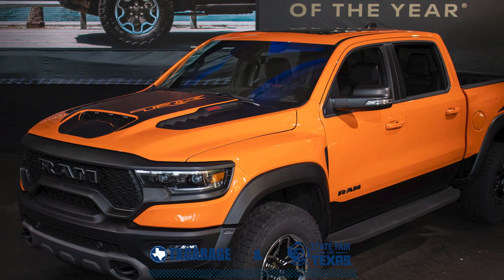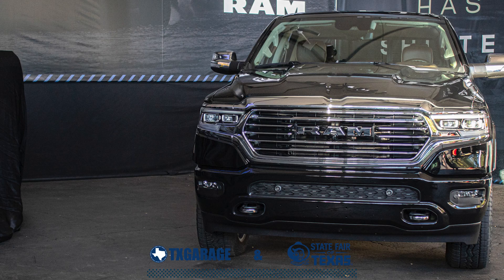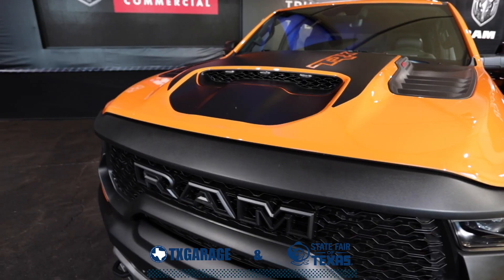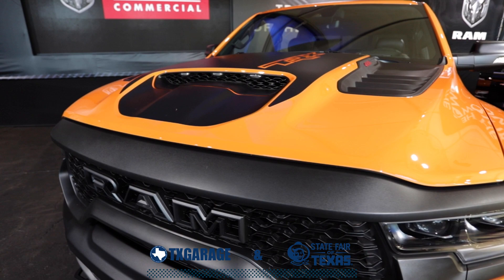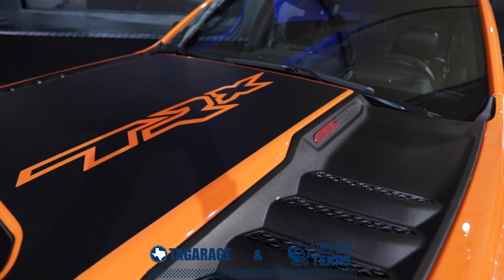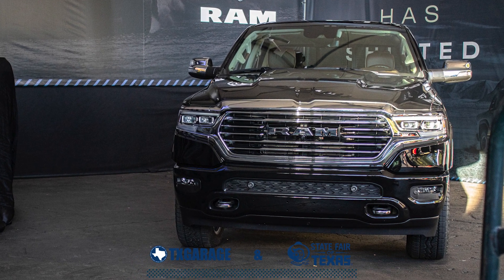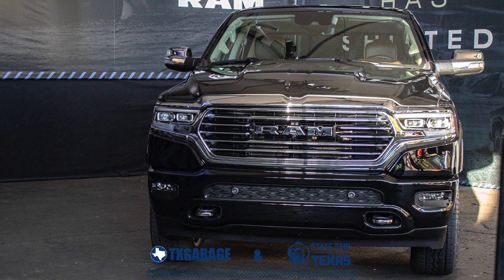They brought the exclusive new Ram 1500 TRX Ignition Edition, the Longhorn South Fork Edition, and the Ram 1500 Ram Red Edition. The 2022 Ram TRX Ignition Edition is limited to 875 units and expands the color palette for the quickest, fastest, and most powerful mass-produced truck in the world. The new Ram 1500 Longhorn South Fork enhances the well-appointed Longhorn trim with even more luxury, comfort, and detail.